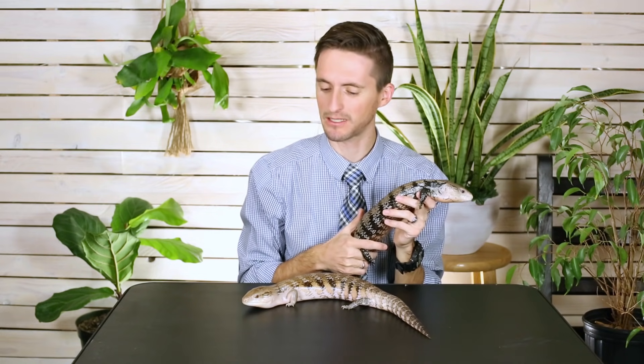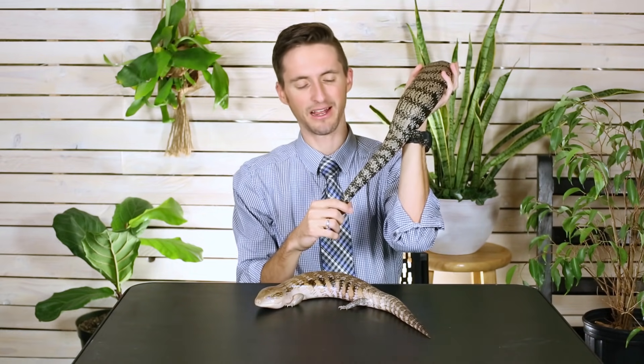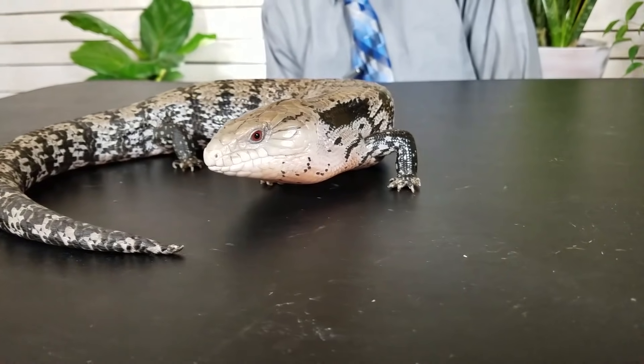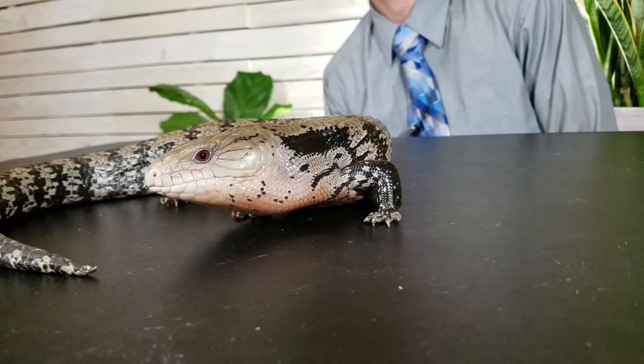One downside is that a blue tongue could poop on you — they're a big lizard, so they make a lot of poo, and you're not going to miss it. It will be a serious little turd. Something I've noticed is that once they get accustomed to handling, they seem to poop only when stressed, so if they're used to handling that shouldn't happen.